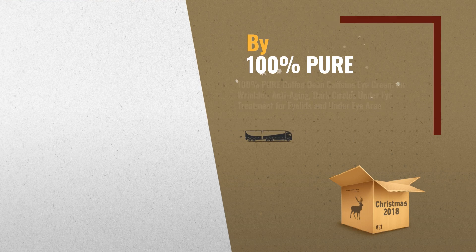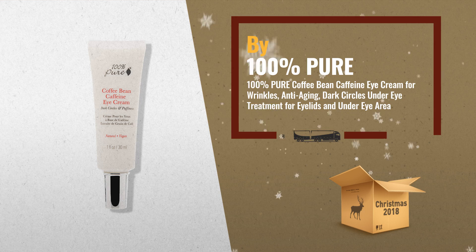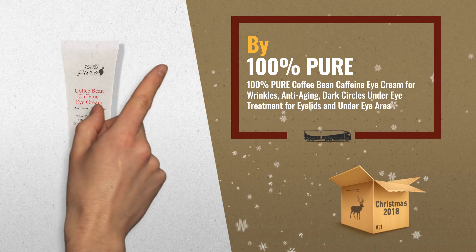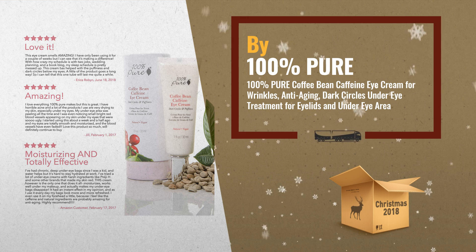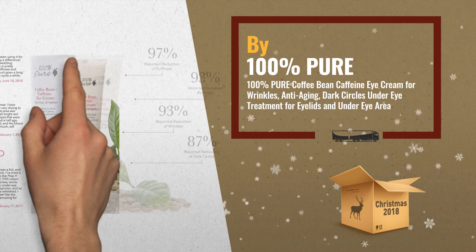Number 1: 100% Pure Fruit Pigmented Cream Stick Eyeliner Pencils. Apply smoothly on your eyelids to enhance your beauty and define your eyes, while providing nutrients to your skin such as sea minerals, vitamins, and antioxidants, by 100% Pure.